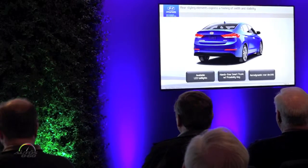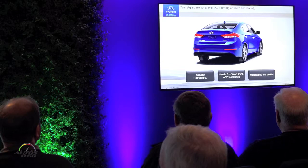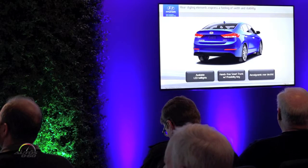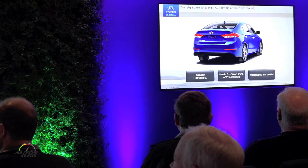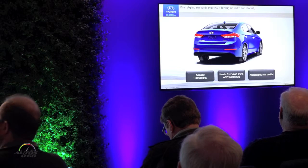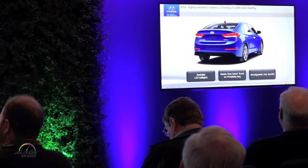Looking at the rear — during the drive today you'll really get a chance to see how the vehicle looks on the road. It has a great presence. You can also see the LED tail lights. We have proximity key and hands-free smart trunk, which opens the trunk as you just stand behind it. The deck lid is very aerodynamic — it almost looks like it has a spoiler because essentially a spoiler is built into it. We'll talk more about the aerodynamic features in a little while.